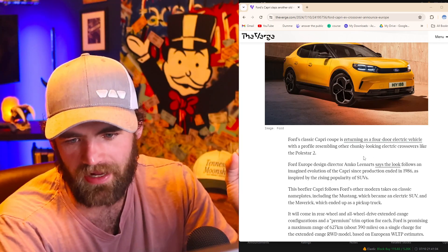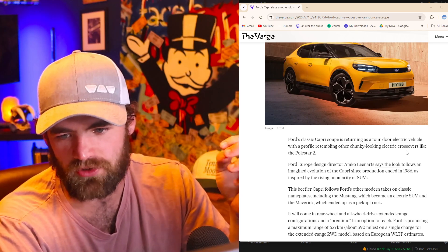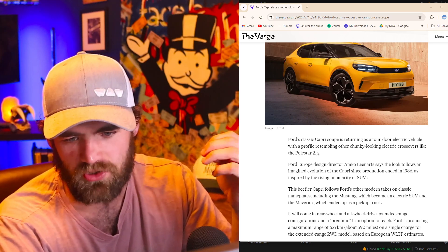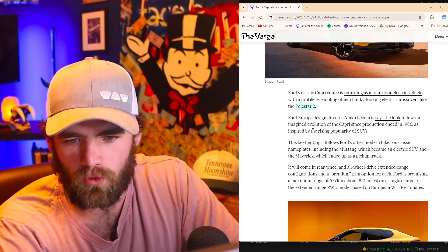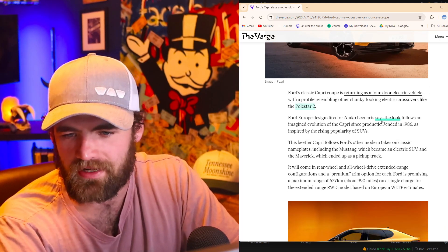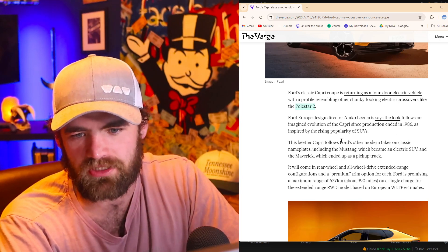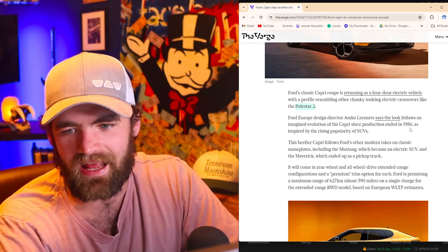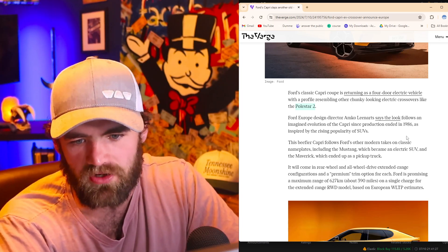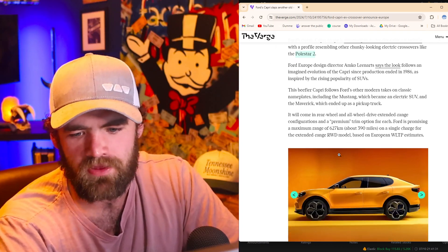Ford's classic Capri coupe is returning as a four-door electric vehicle with a profile resembling other chunky-looking electric crossovers, like the Polestar 2. Ford Europe's design director says the look follows an imagined evolution of the Capri since production ended in 1986, inspired by the rising popularity of SUVs.